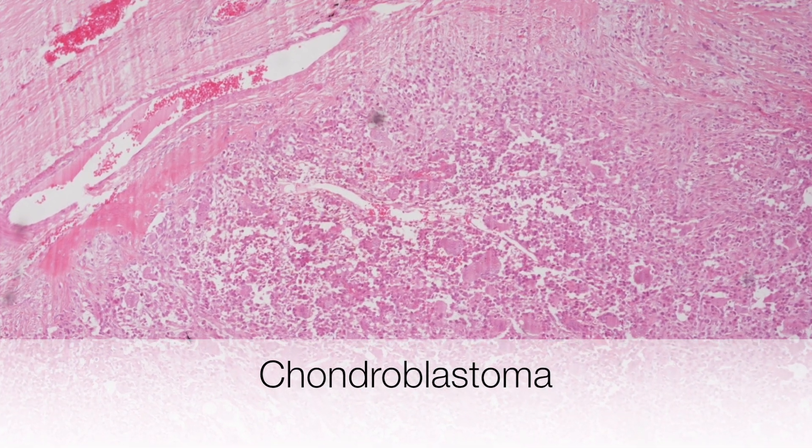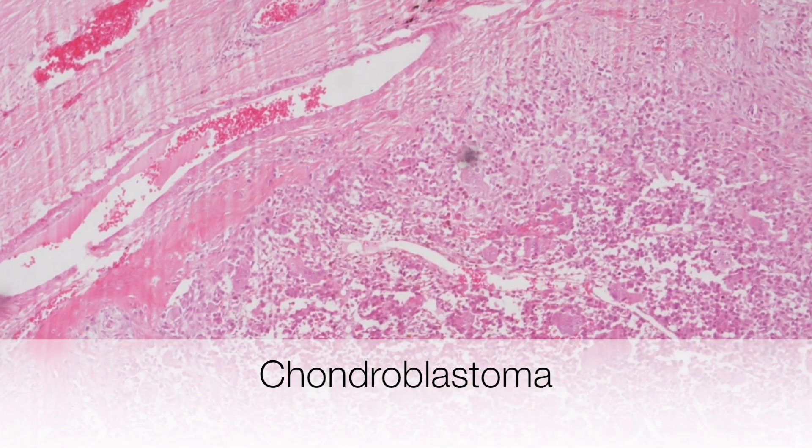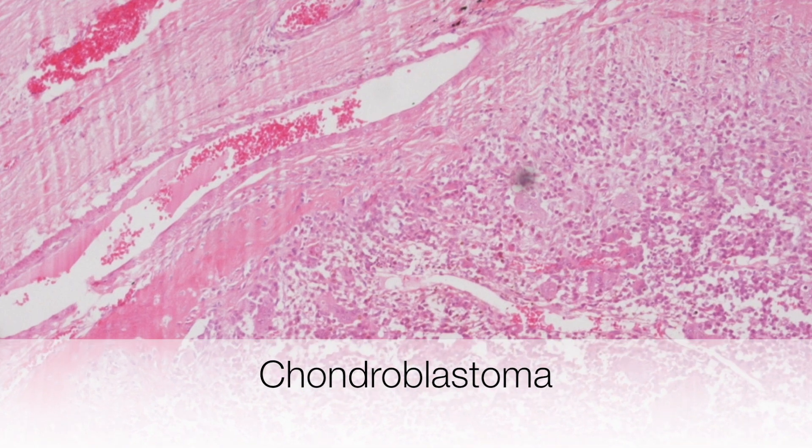This is the histological appearance of a chondroblastoma at low power, and as we move towards the periphery of the tumour, you can see how well circumscribed the lesion is.